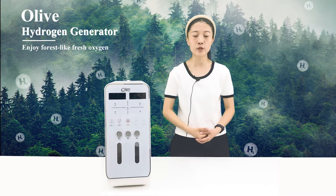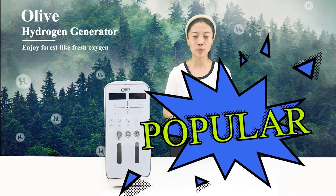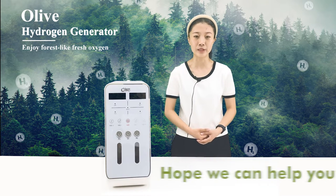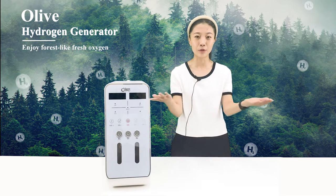This is why the hydrogen-oxygen machine is so popular. We are Zhengzhou Olive Electronic Technology Company Ltd. Hope we can help you. Olive care for you.